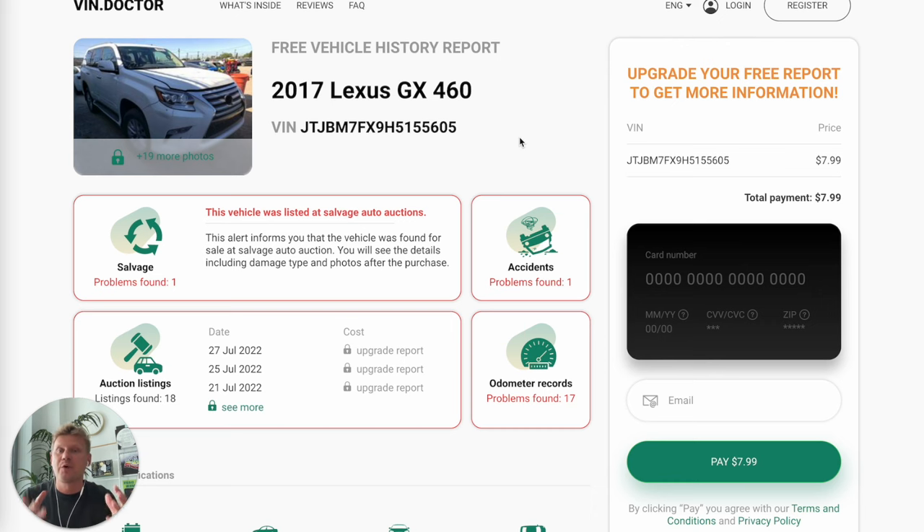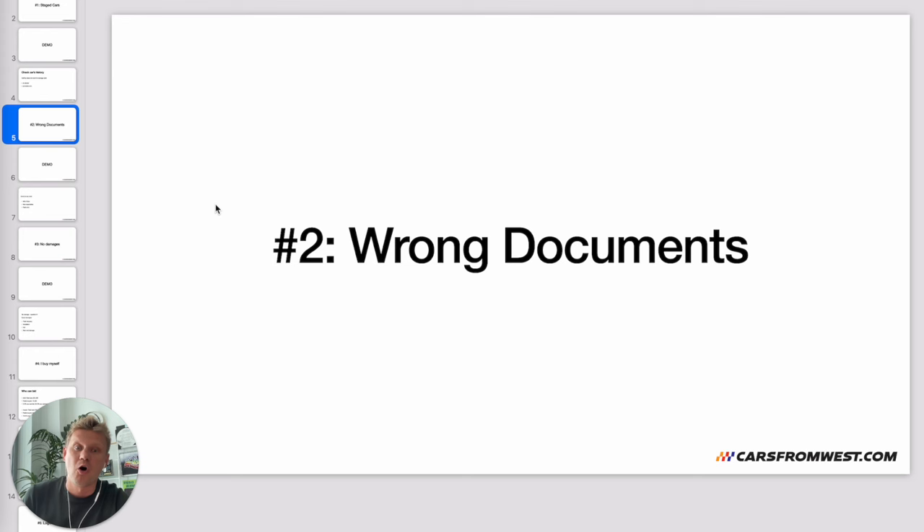The next mistake is wrong documents. Every car comes with a title, right? Not at salvage auto auctions. When you go to a used car dealer, new car dealer, or private party, you assume you'll get a clean title. But when you work directly with salvage auto auctions, there are a variety of documents a car can come with: clean title, salvage title, bill of sale, non-repairable, junk receipts, scrap titles, certificate of destruction, and many others.